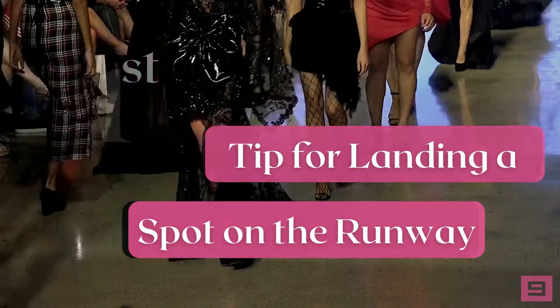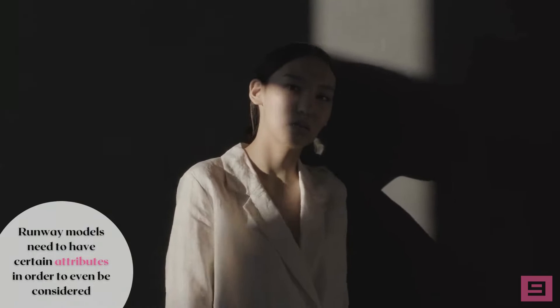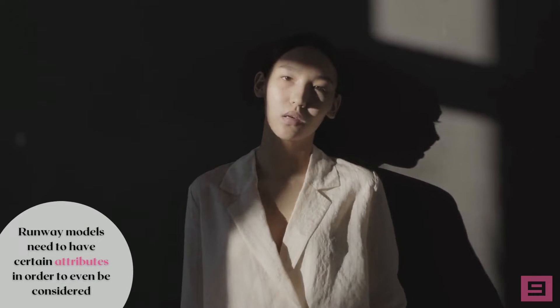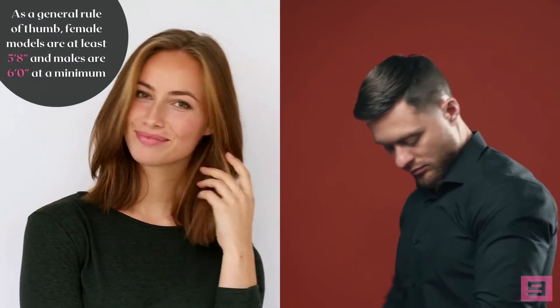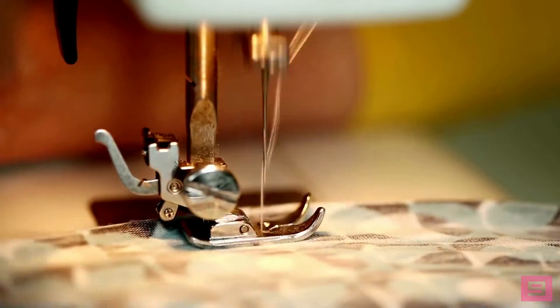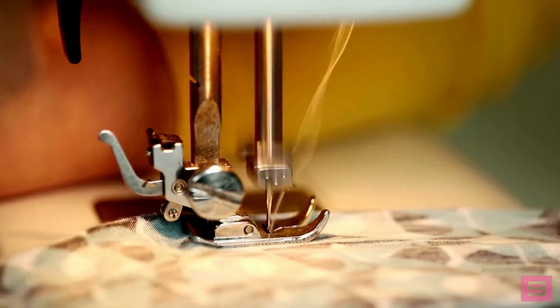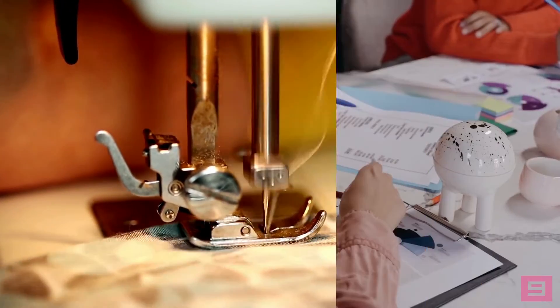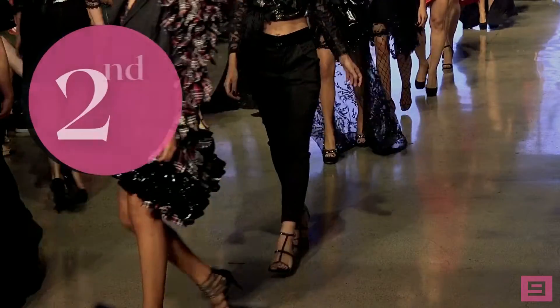First and foremost, runway models need to have certain attributes in order to even be considered. This type of modeling is the most rigid when it comes to physical appearance. As a general rule, female models are at least five foot eight inches and males are six foot at a minimum. Models are commonly between the ages of 15 and 21 and have naturally slender frames. Models should also secure agency representation before trying to book a show.